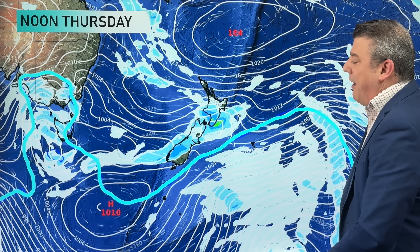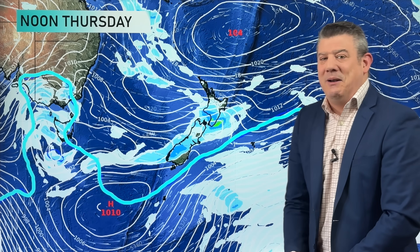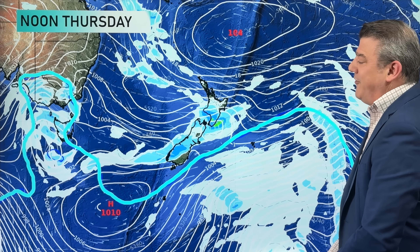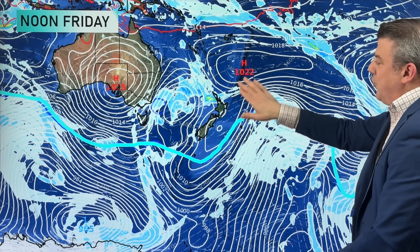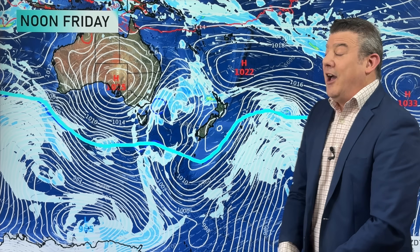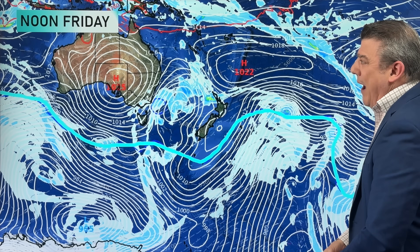The polar boundary does slip southwards on Thursday, which will lift temperatures up for the South Island. The next high pressure zone is pretty weak at 1010 — slightly below average air pressure — but it is a little area of high pressure that's just going to help alter the air flows as we move into the weekend. The high kind of slips out to the east and joins pretty much with the one north of us on Friday.